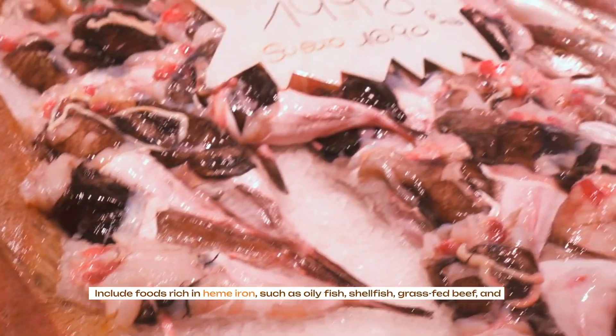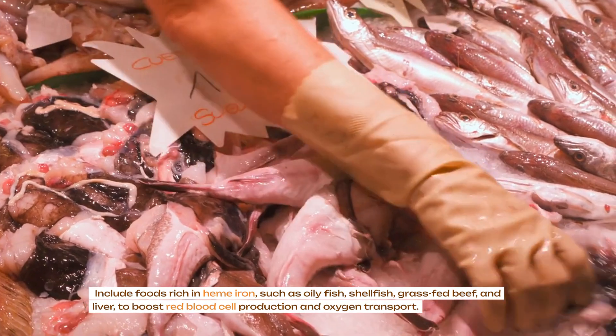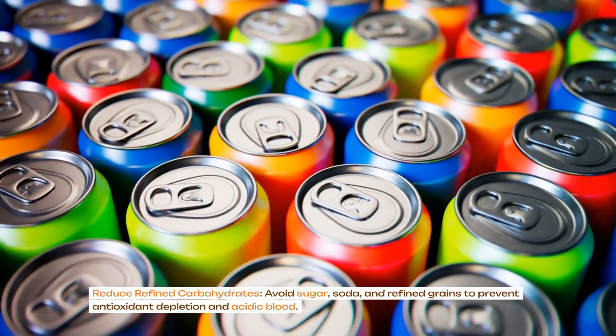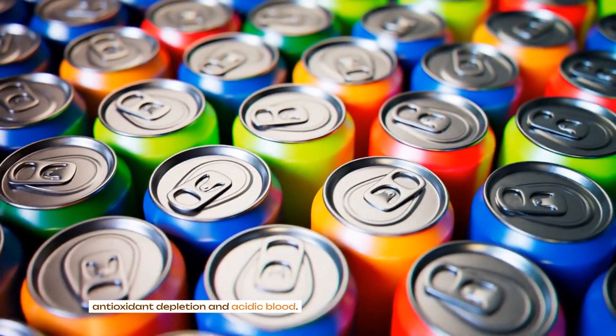Include foods rich in heme iron, such as oily fish, shellfish, grass-fed beef and liver, to boost red blood cell production and oxygen transport. Reduce refined carbohydrates: avoid sugar, soda and refined grains to prevent antioxidant depletion and acidic blood.